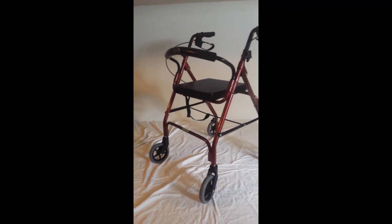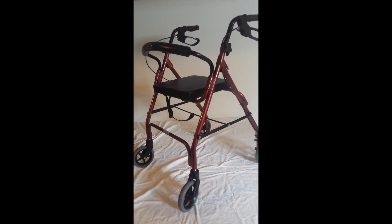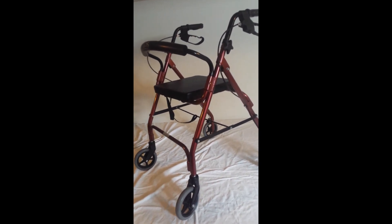Hey guys, here we have a BIOS Evolute Diagnostics Rollator. It's in great condition, really just like new.